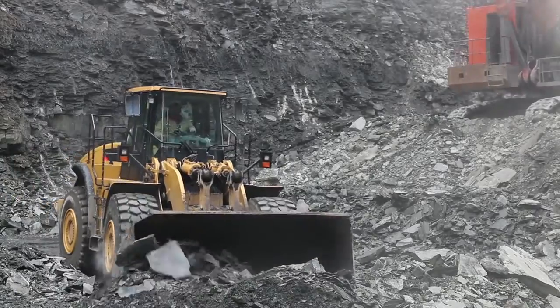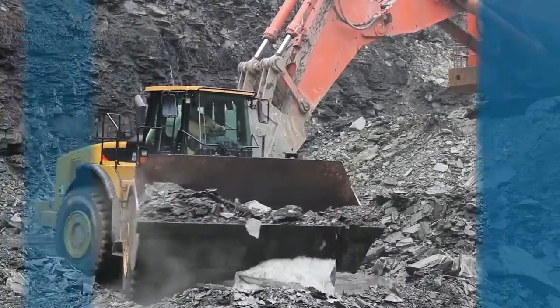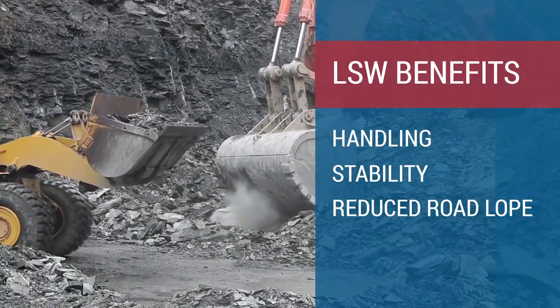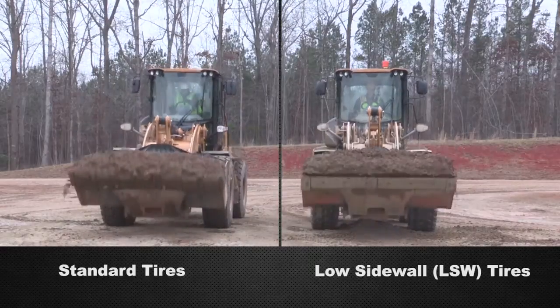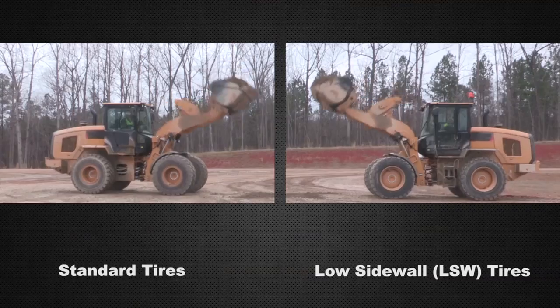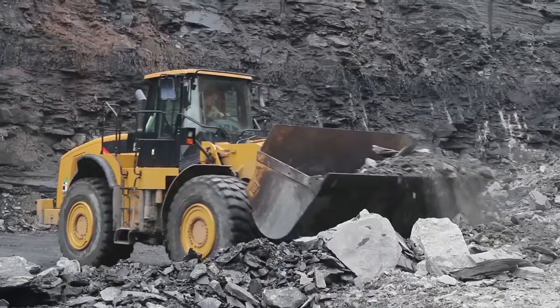The beauty of this is that with the low sidewall, it gives a lot of different benefits to the tire for handling, stability, and road load. Standard tires with a 70% aspect ratio tend to flex under the increased stresses of today's heavy equipment. This can lead to issues such as machine bouncing, material loss, and general instability.